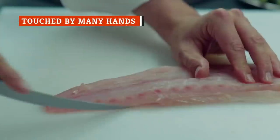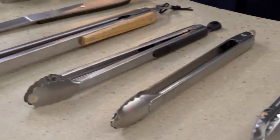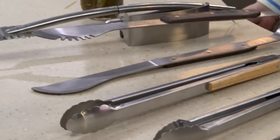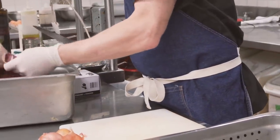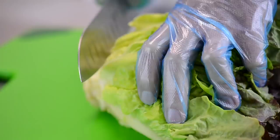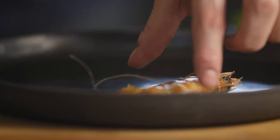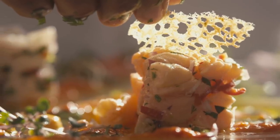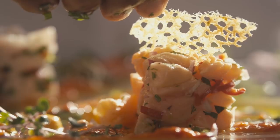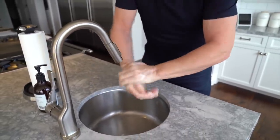Bad news for germaphobes: restaurant food has likely been touched several times before it makes its way to your dinner table. Metal utensils and tongs can damage delicate foods, and some chefs believe cooking with their hands creates a closer connection between chef and food. Different states have different laws about gloves and food preparation — some require gloves at all times, but most only require them with ready-to-eat foods like salad greens, bread, or sliced tomatoes. A 2004 study in Food Safety magazine found that glove wearers fail to notice tears or punctures in their gloves about 50 percent of the time. An article in the Journal of Food Protection revealed that glove use may lead to worse hygiene, as gloves provide a false sense of security and wearers only wash their hands 27 percent of the time.